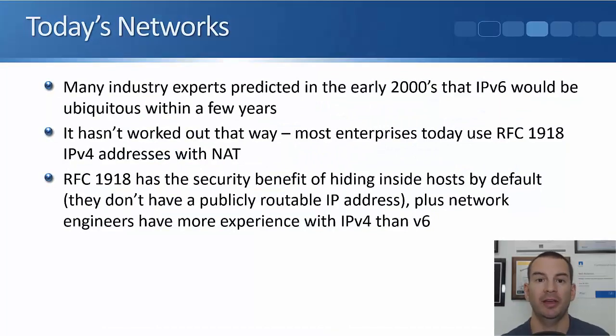Let's talk about how things are actually done most commonly today. Back in the early 2000s, a lot of industry experts predicted that everybody would be using IPv6 within a few years because of a shortage of IPv4 addresses. But it hasn't actually worked out that way, and in today's networks most enterprises are actually using RFC 1918 IPv4 addresses with NAT.